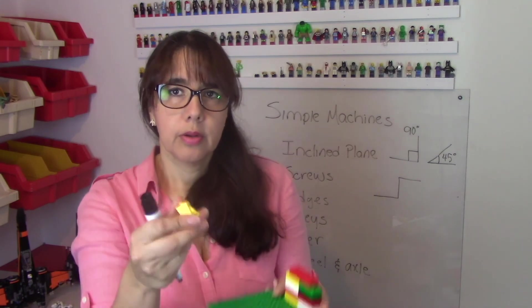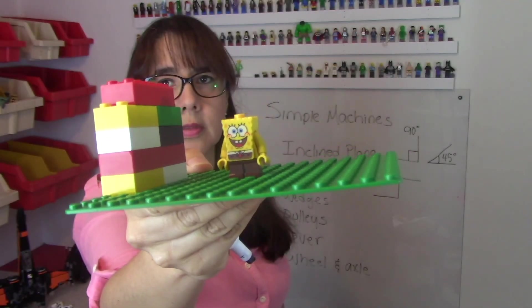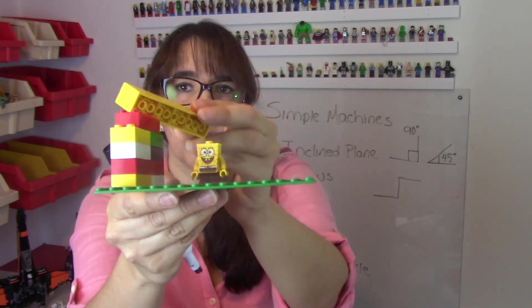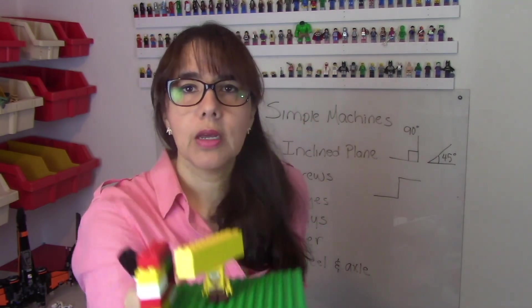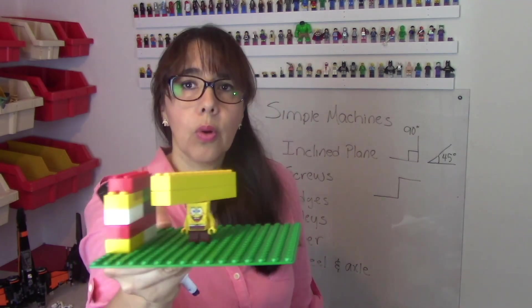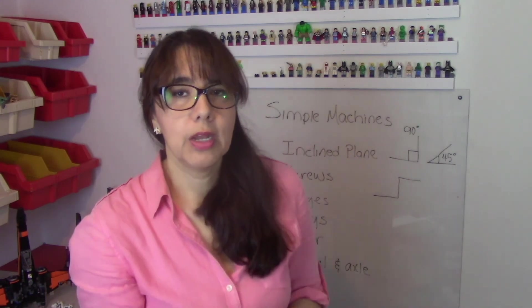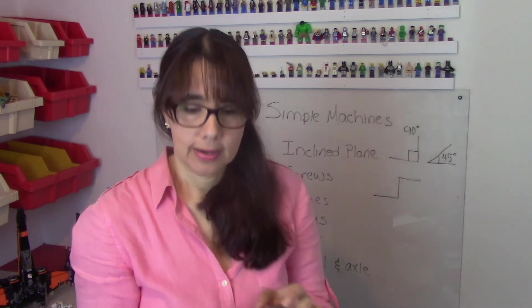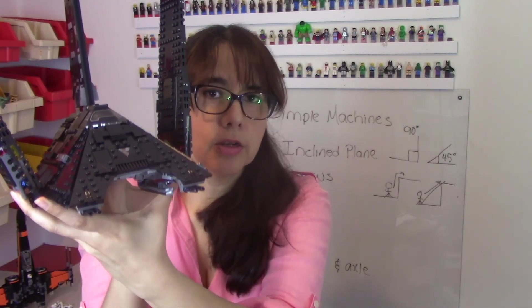Let's put an example here. We have Spongebob. He needs to get these bricks over here. He could carry them directly, and that would be a lot of weight for him. Or he could reduce the force needed to move them by using an inclined plane, and he can easily move it to the top.